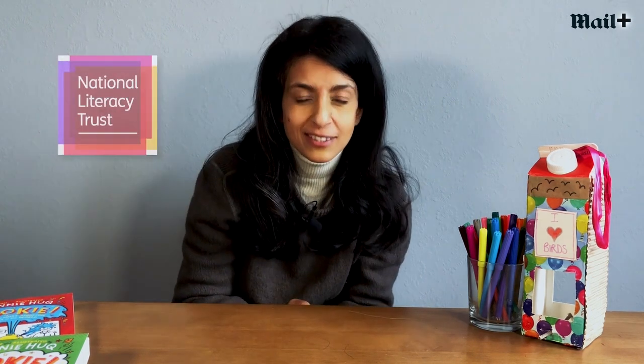Hello, I'm Connie Huck and a huge welcome to this eco lesson all about saving the planet, brought to you from the Mail Plus in conjunction with the National Literacy Trust — a brilliant organisation dedicated to making sure your reading and writing skills are brilliant — and also Greenpeace, dedicated to saving our planet, which is what this lesson is all about.